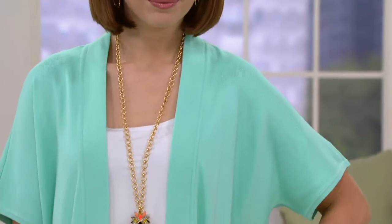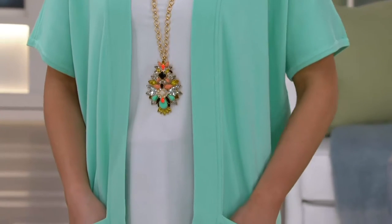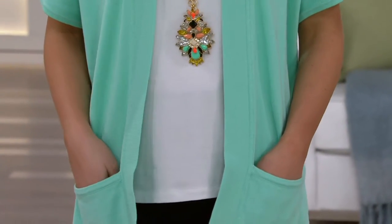Powder blue is new today, so if you like that soft pastel option, go for the powder blue. Mint is sold out and mint is back. These are the colors we're wanting — the colors we're shopping for because spring is here. April 1st is just day after tomorrow. I know, it's already April.